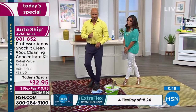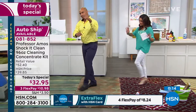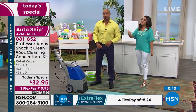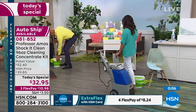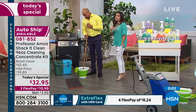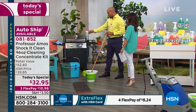This is super popular right now. If you want to skip to the front of the line, go to hsn.com or use the app. We already lost the fresh and clean in the single ship — it really is the only Shock It Clean today's special of the year, which is why so many of you are jumping in. Read the reviews — a million bottles sold is quite a lot.